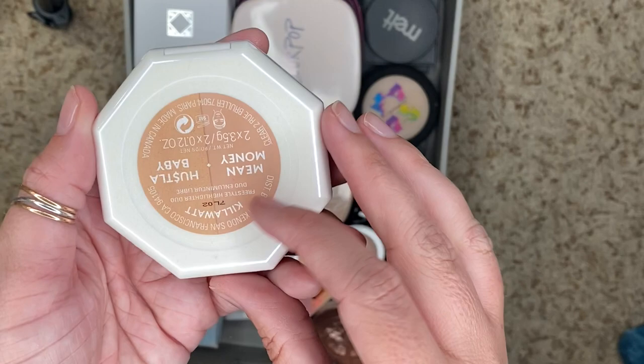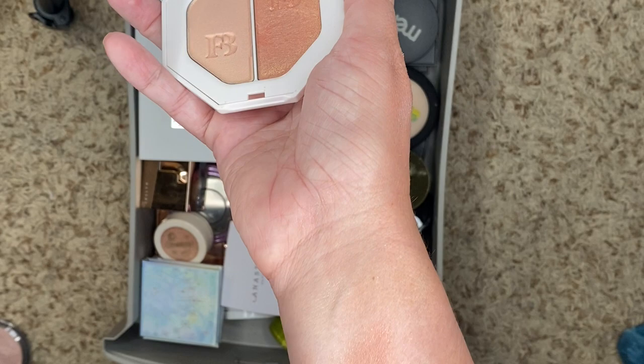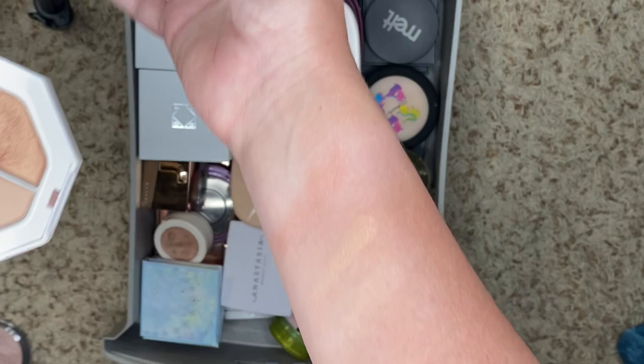From Fenty Beauty, we have the Kilowatt Highlighters in Mean Money and Hustle Baby. I just don't use this at all. It's pretty — I actually do really like Fenty's formula — but I just don't think it's anything special or unique. So we're going to declutter this one.